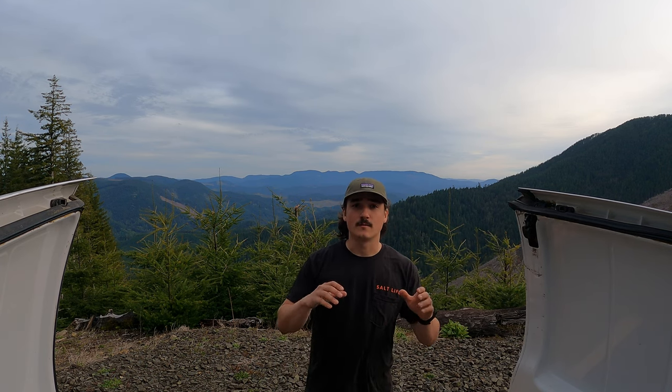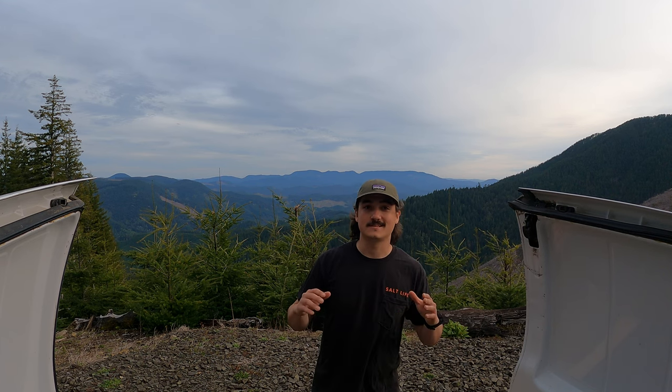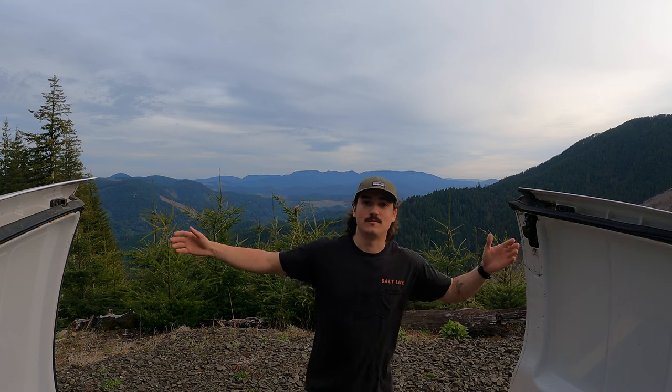We have some things to make: mashed potatoes and we have a bone-in ribeye. It's going to be a fantastic mountain meal here up in the Pacific Coast Range.